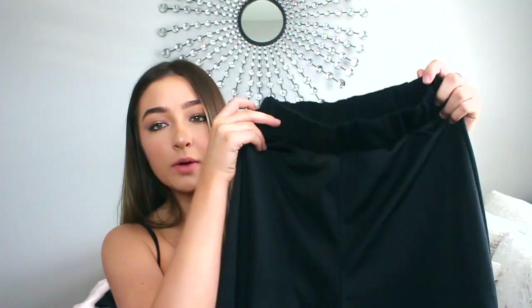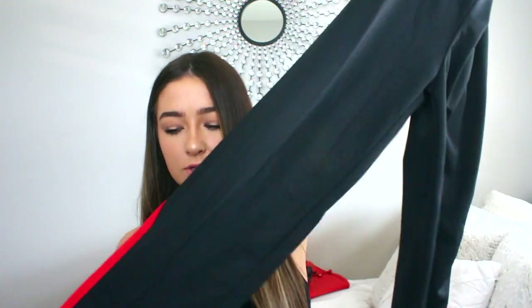If you guys want to know, I got size 8, UK size 8, which is like the US version of a 4. So yeah, it looks like this and they just go down — they're baggy and then they cinch at the bottom.